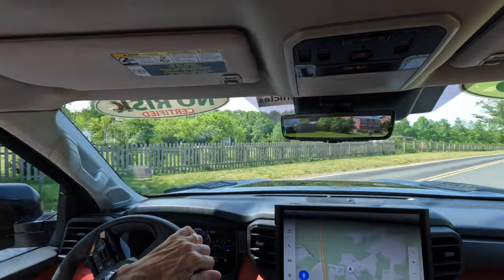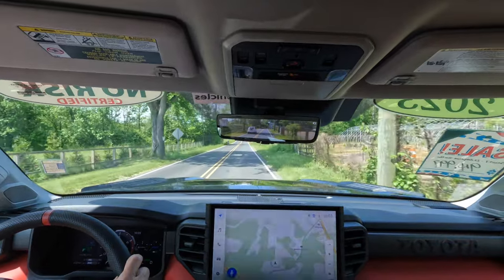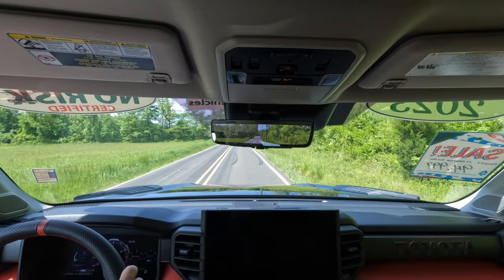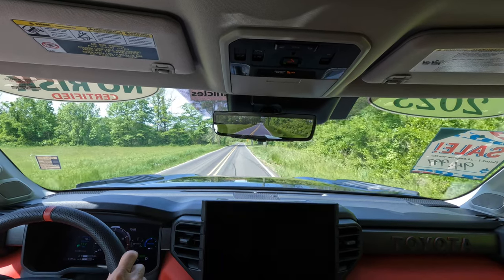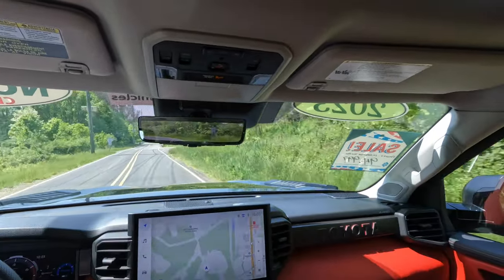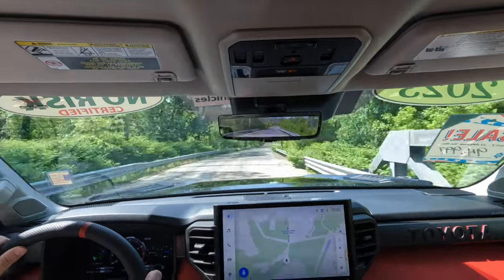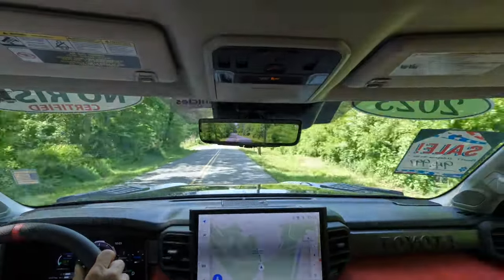Gas mileage obviously isn't a big factor in a vehicle like this, but that's just the way it is. Doing an emergency stop — three, two, one — nice and clean stop, cameras come back on up front. Taking off again, the iForce Max just moves this Sequoia down the road so easily and swiftly with all that torque and horsepower. This is not a corner carver — it'll slide around if you try to handle it like a sports car — but take it off-road and you'll have a great time.